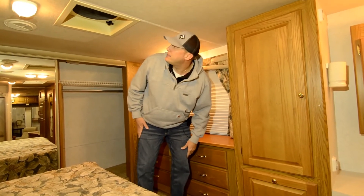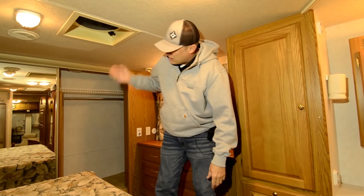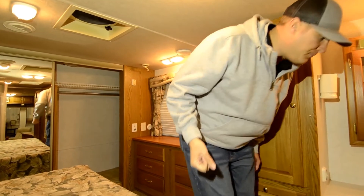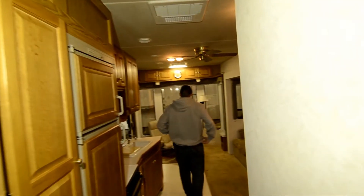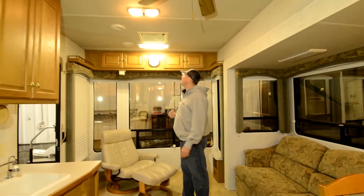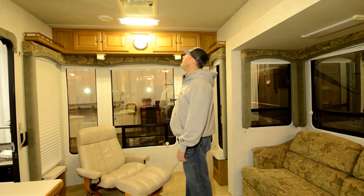They don't build them like this anymore. This even has a Fantastic Fan up in the bedroom — press a button and it takes hot air out; you can reverse it and bring cool air in, depending on your climate. Back in the living area, you've got the same fan, and it's also automatic with a rain sensor, so the lid will close if it starts to rain — which it does often in Oregon. There's a ceiling fan up there as well.